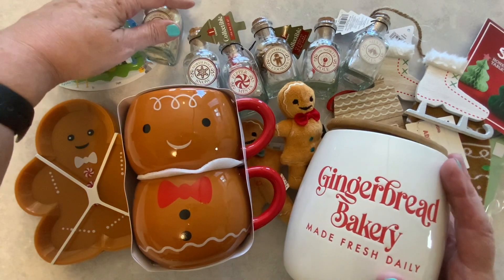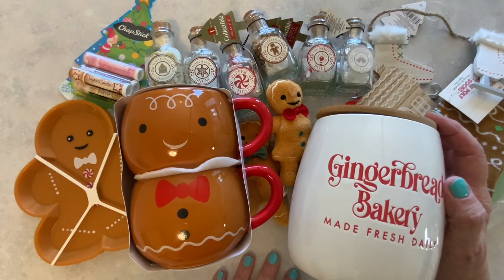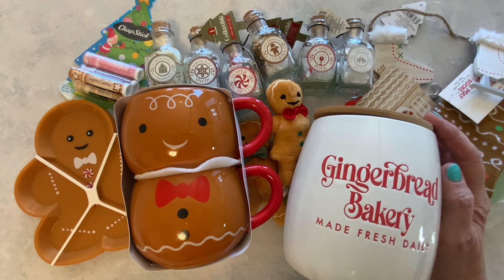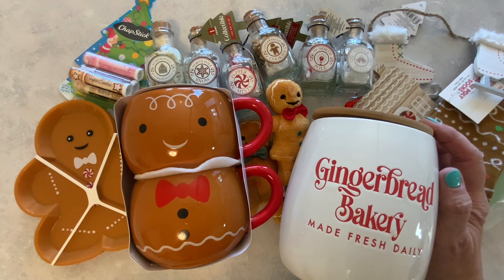And here is what we have from Target. Well, that concludes this Target haul everyone. I sure hope you enjoyed. If you did, please consider subscribing to my channel. Thank you so much for joining me everyone. Have a wonderful rest of the day. Bye!